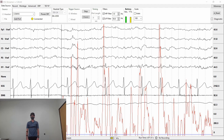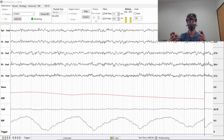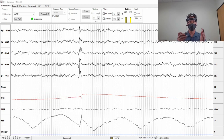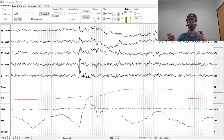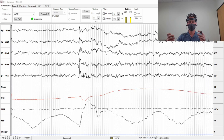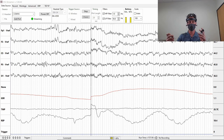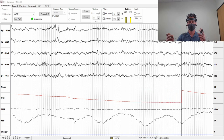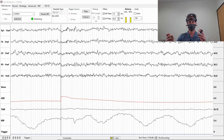The second demo shows GSR, skin temperature, and respiration. The subject prepares to prick his finger, and two seconds after the prick, the GSR highlighted in red starts to rise, then gradually returns to baseline within a few seconds. Temperature remains stable throughout. Respiration shows a brief fluctuation at the moment of the prick, then returns to a clear sinusoidal breathing pattern.